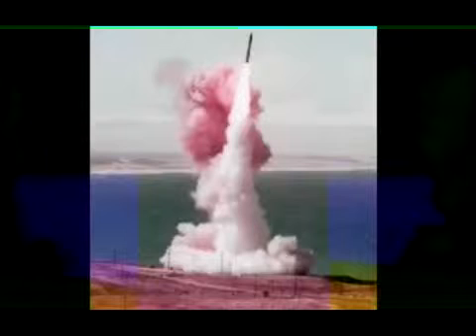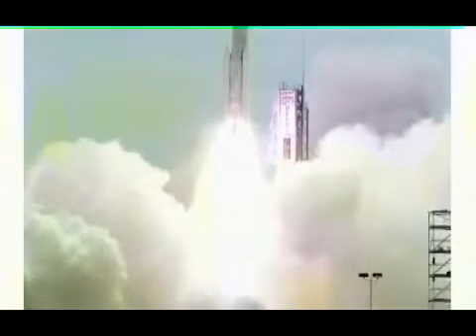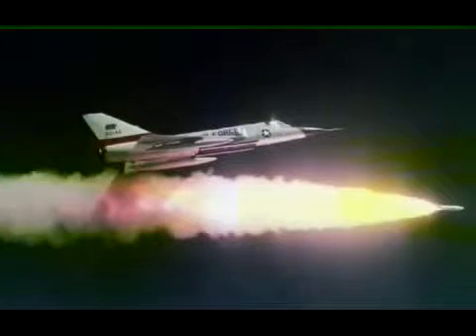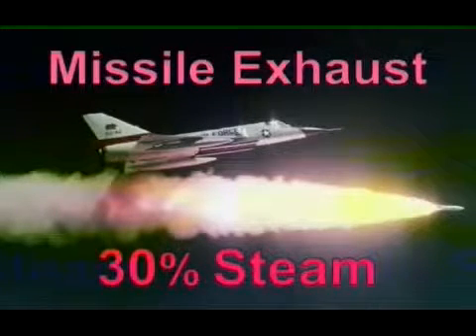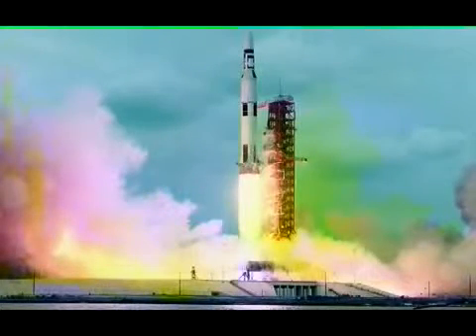Rocket exhaust is so hot, it glows white as it leaves the engine. It cools into white clouds, sometimes with a brownish tint. What are these white clouds made of? And why do rockets produce these white clouds, but not airplanes? The exhaust is white because one-third of it is steam. This extreme concentration of steam rapidly condenses into tiny droplets of hot water, which appear to our eyes as white clouds.